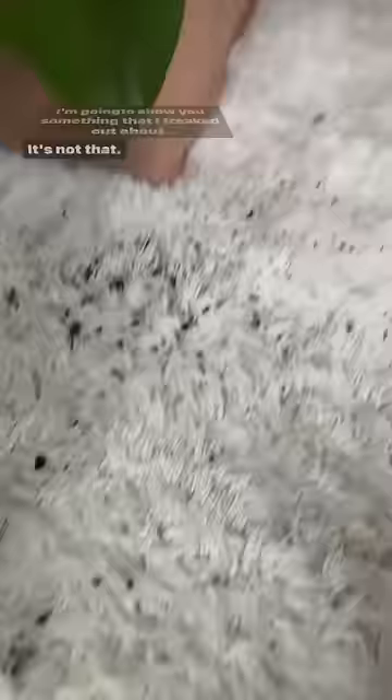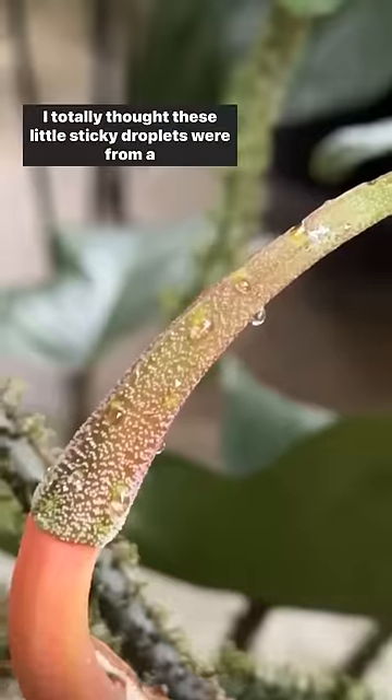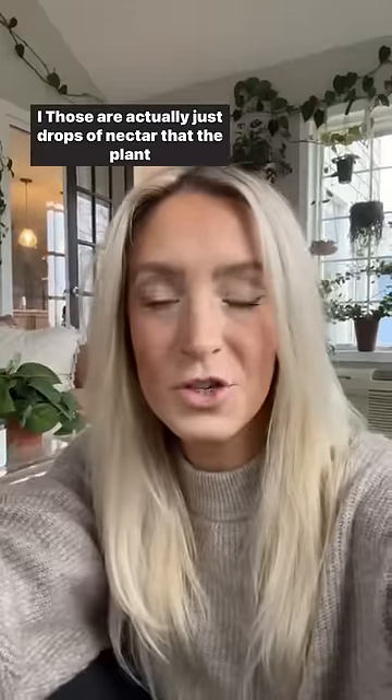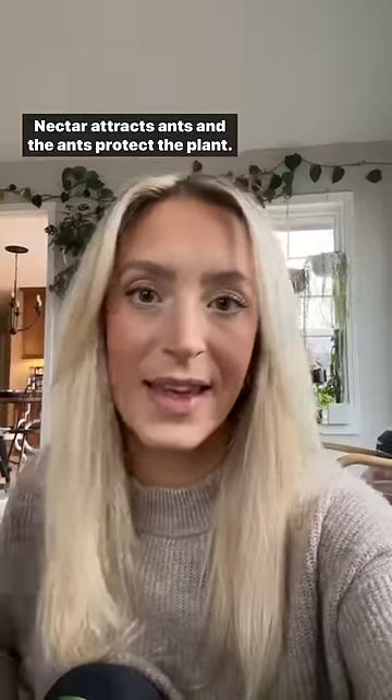I'm going to show you something that I freaked out about. It's not that — it's this. I totally thought these little sticky droplets were from a pest. Those are actually just drops of nectar that the plant excretes to help protect itself. Nectar attracts ants, and the ants protect the plant.